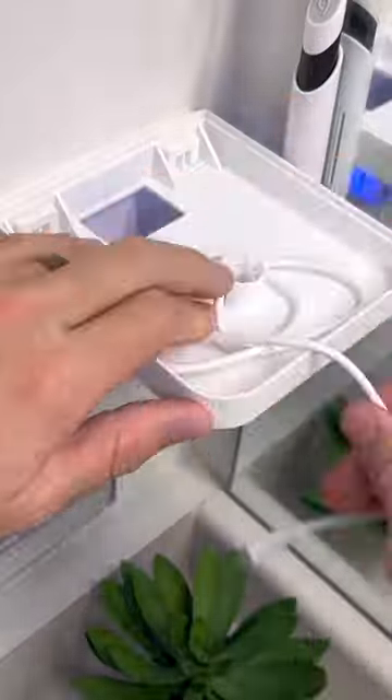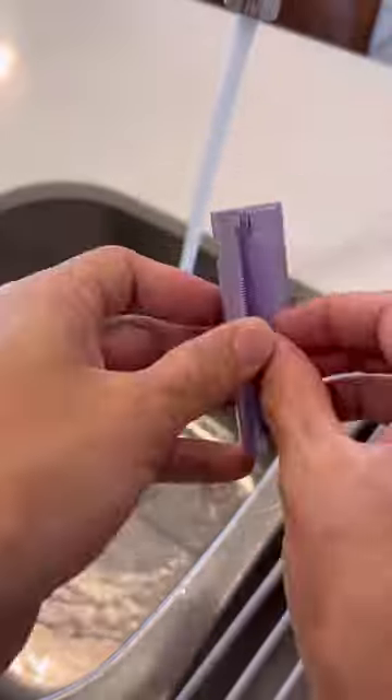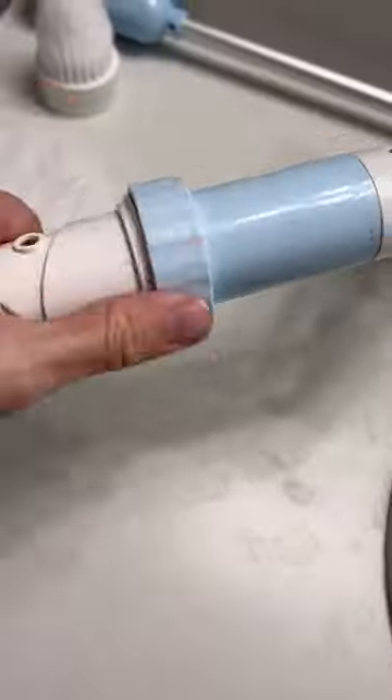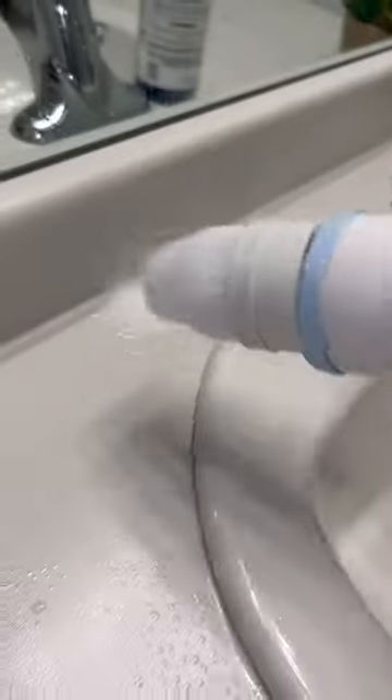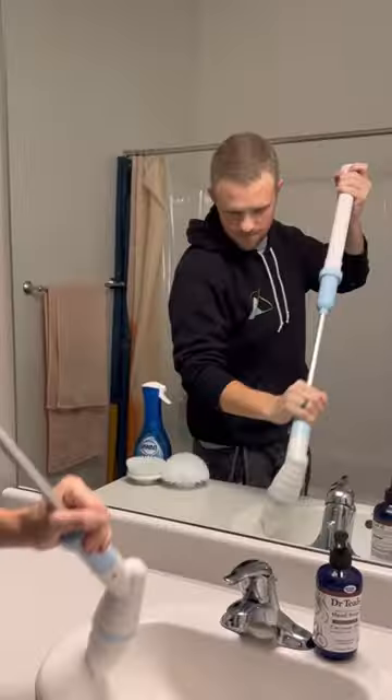This is my socket shelf that's easy to install and will help you clean up the counter space in your bathroom. These are my soap wipes that are perfect for cleaning your hands on the go, and this is my electric scrubber that makes cleaning the bathroom fun. It's like using a power tool to clean. It's amazing.